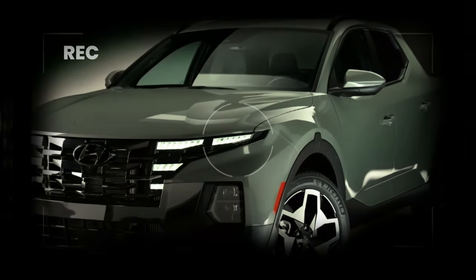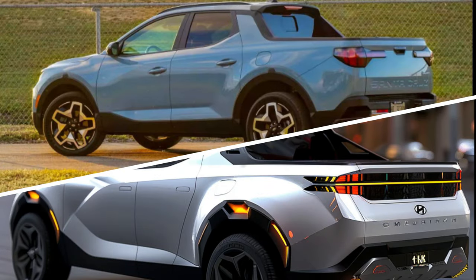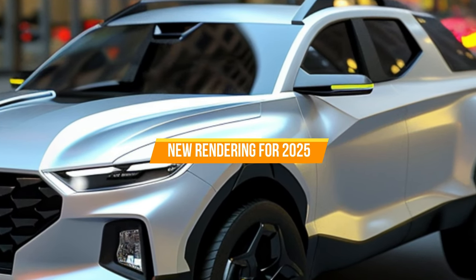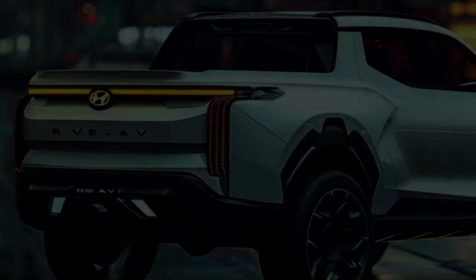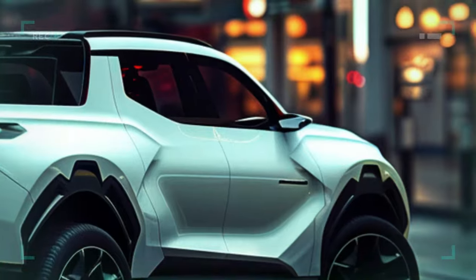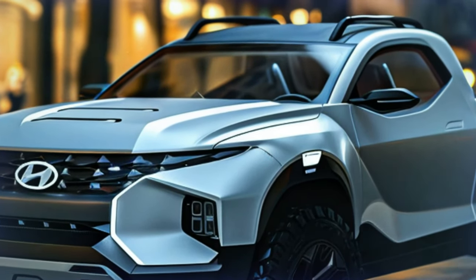Imagine a more pronounced, squared-off facial expression that takes Hyundai's parametric design philosophy to the next level. We're talking redesigned bumpers, a faux skid plate, and a headlamp configuration that's out of this world. The low-mount headlamps and upper grille are the new stars of the show, giving the Santa Cruz a futuristic look. The grille's transformation is bold and daring, with blocky details meticulously arranged to create a commanding front fascia.